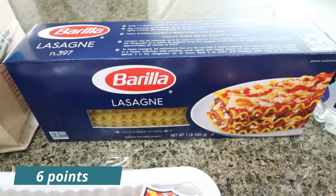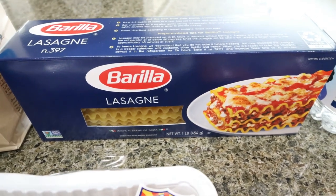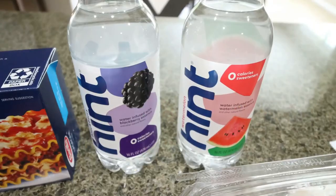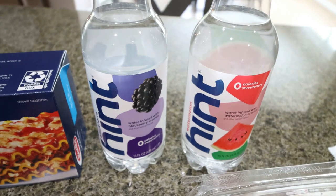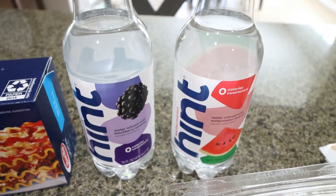I picked up lasagna noodles because I'm making a one-pot lasagna recipe that you'll see in Wednesday's 'What I Eat in a Day' — stay tuned for that, it's going to be family-friendly comfort food but really good in points and calories. I also grabbed a couple of bottles of Hint water to take with me when I travel this weekend — I picked up a blackberry and a watermelon flavor. It's been a really long time since I've had Hint water.